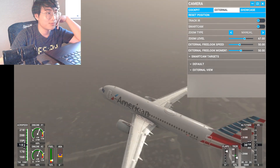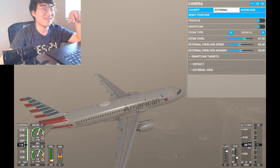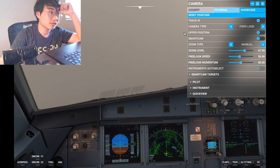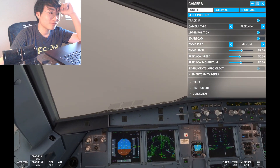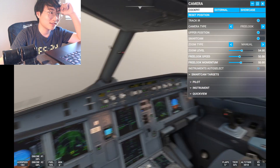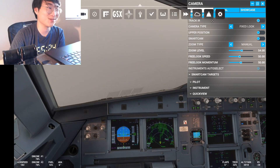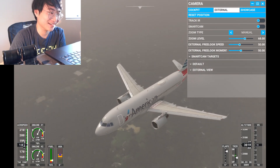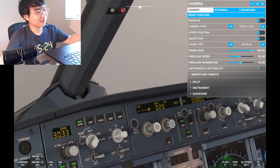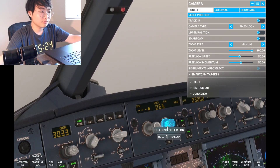I can barely see anything in Washington DC — I thought I could see the White House and everything. The visibility is terrible. I can see why the controller suggested an LDA approach — this is impossible. This should be CAT 3 conditions, not something below CAT 1 — we're not doing ILS, we're doing the LDA. The visibility is horrible. American 511 turn right heading 130. Turn right, American 511, 130.